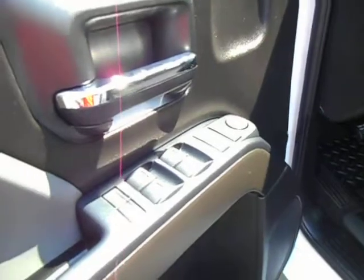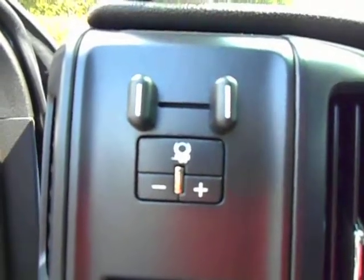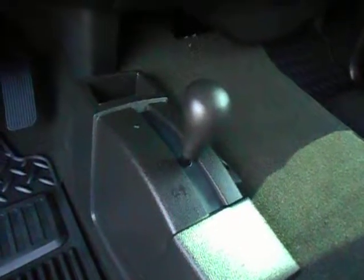Power mirrors, power windows, power door locks. Factory integrated trailer brake controls, four-wheel drive shifter.